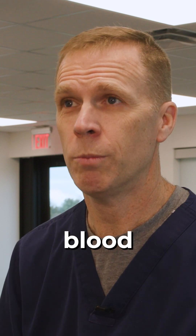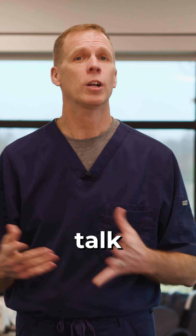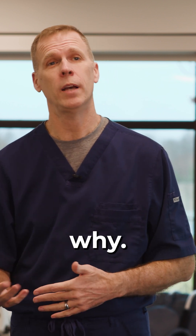If you're not managing blood sugar well, if you think you're diabetic, or if you've been told you're pre-diabetic, this is something that I would talk to my doctor about running — and here's why.